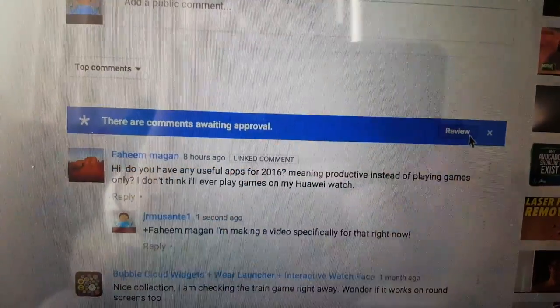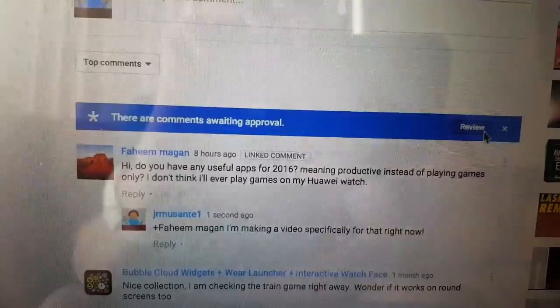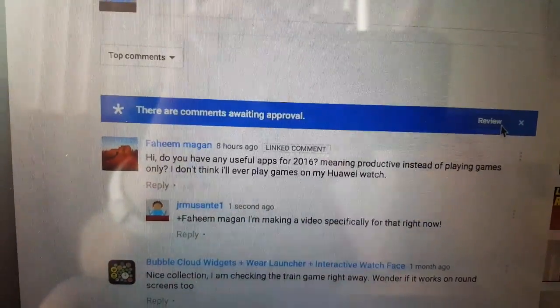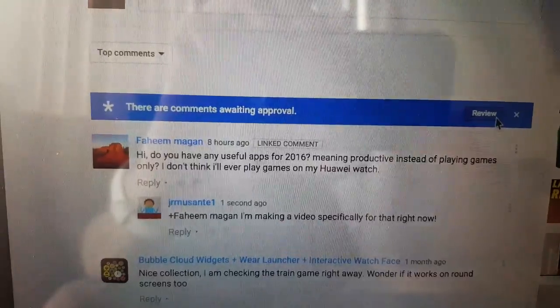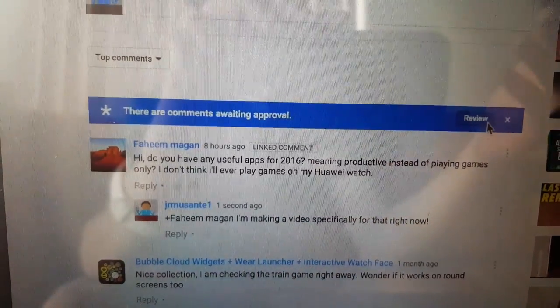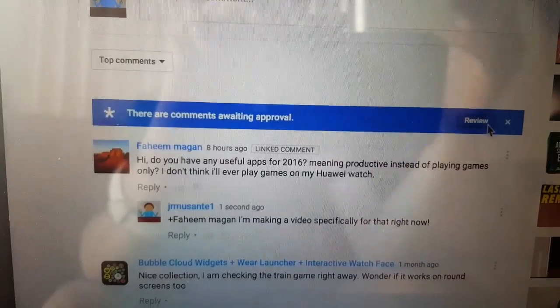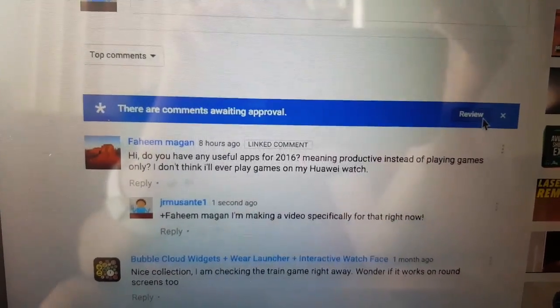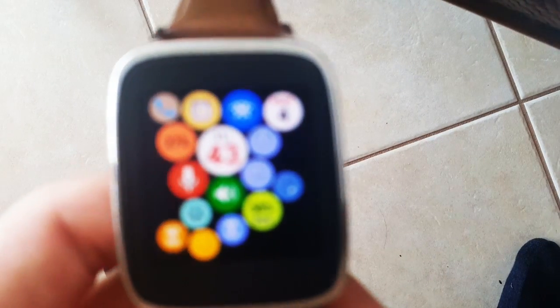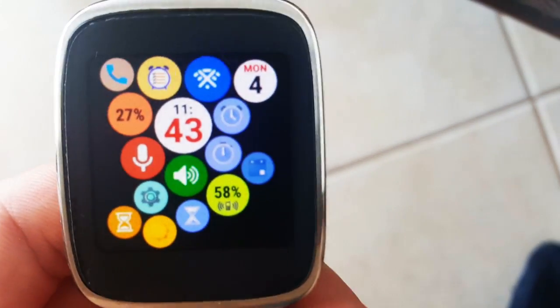Hello YouTubers, I have a comment asking if I have any productive apps for Android Wear, so I figured now would be a great time to go over all the previous productivity apps I've covered in videos before. If you haven't subscribed, you obviously haven't seen them, so here we go. There will be no games in this — only productivity.